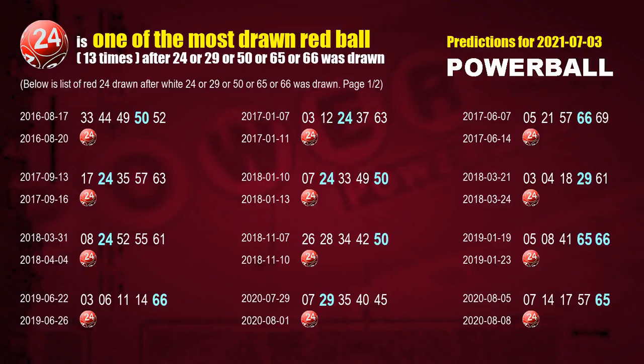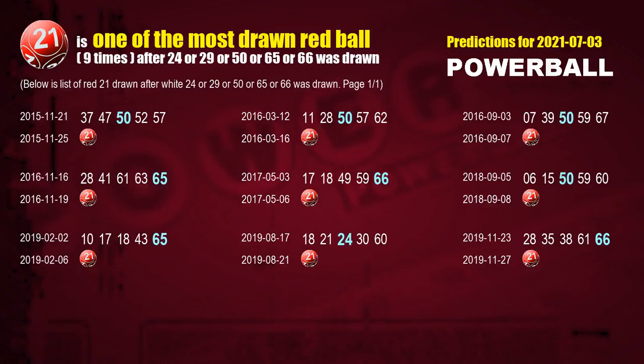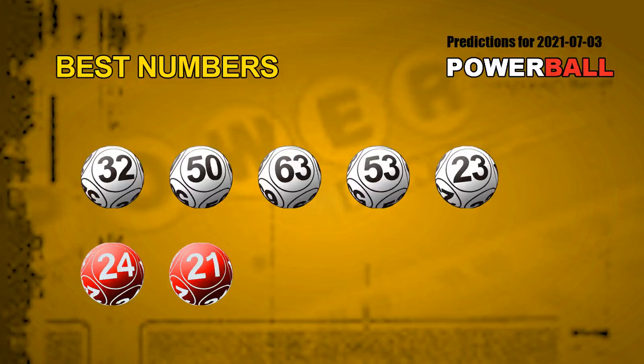The first red ball most drawn after 24, 29, 50, 65, or 66 was drawn is red ball 24. We list these 13 draw results which are after a draw with over one white ball winning number today. The second red ball most drawn after those numbers is red ball 21. We list these 9 draw results which are after a draw with over one white ball winning number today. Now we have the most frequently following white ball units digit and red ball numbers.